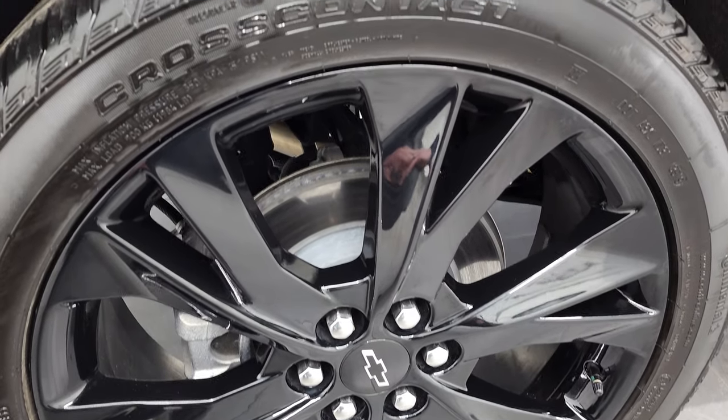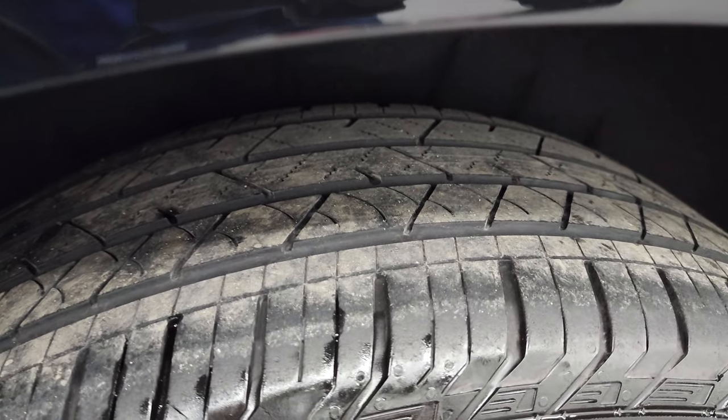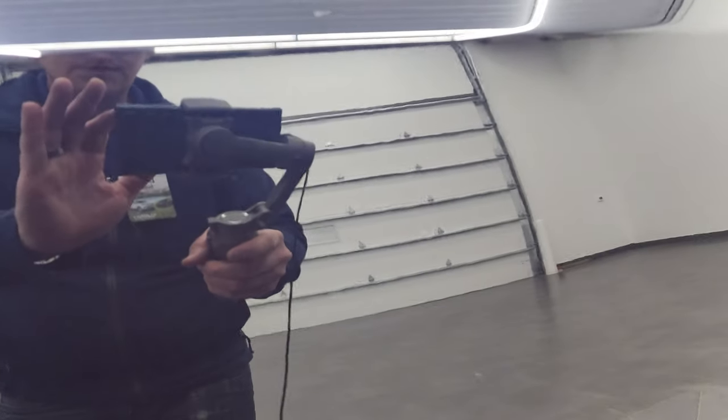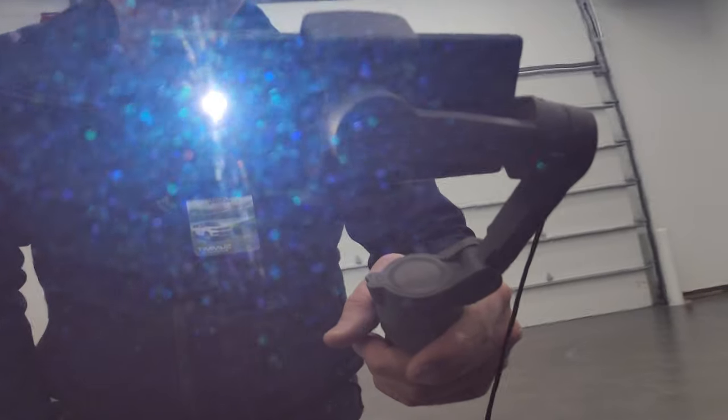Four wheel disc brakes on this one. Back tires have just as much tread as the front tires. I just wanted to take a quick look at this midnight blue metallic — it's got a lot of metal flake in it. Turn those 4K capabilities on because that's pretty cool paint.